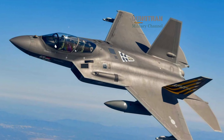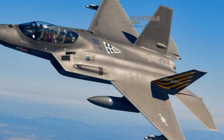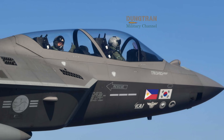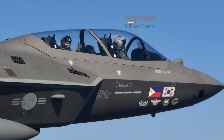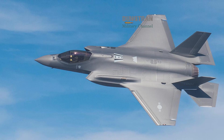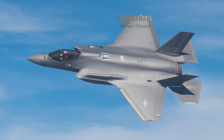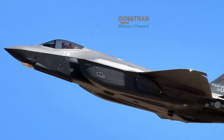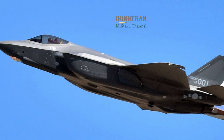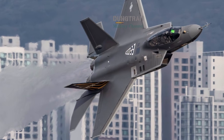However, the F-35 operates with a single engine and is limited by internal weapons bay capacity when maintaining its stealth profile. In contrast, the KF-21 Borame utilizes a twin-engine configuration powered by General Electric F414 engines, providing a higher top speed of Mach 1.81 compared to the Mach 1.6 limit of the F-35. For missions involving rapid interception or sustained air-to-air combat, where stealth is secondary to kinematics and persistence, the KF-21 offers a superior flight envelope.